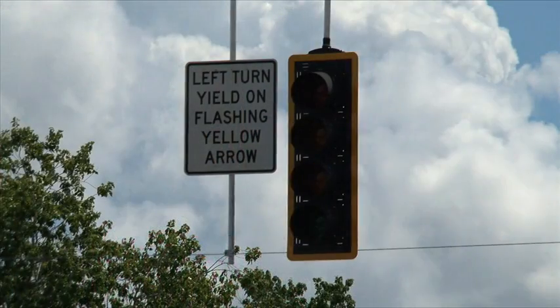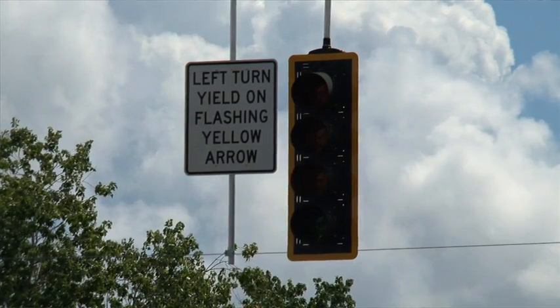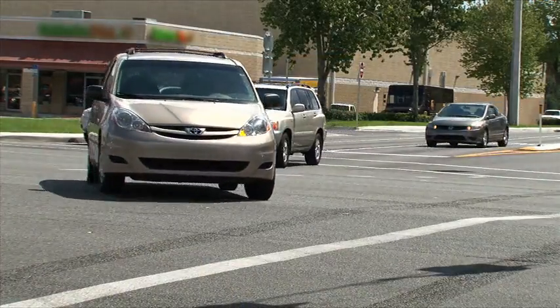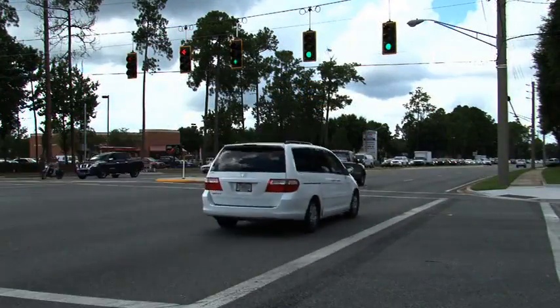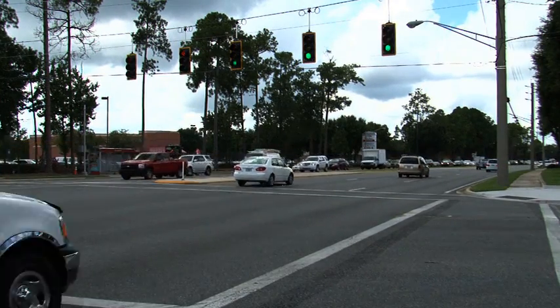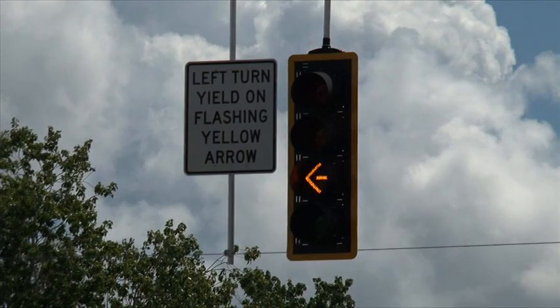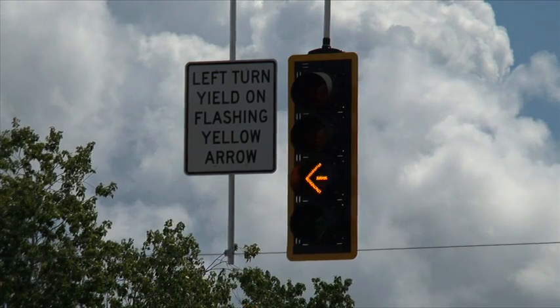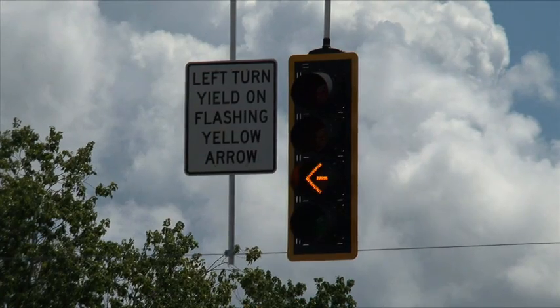This new signal is placed over left turn lanes and displays a flashing yellow arrow. A flashing yellow arrow lets drivers know that left turns are permitted, but drivers must yield to oncoming traffic, then proceed with caution. Too often, drivers making a left turn can easily misinterpret a solid green signal as giving them the right of way. A flashing yellow arrow is more easily understood, meaning look for and yield to oncoming traffic before you turn left.